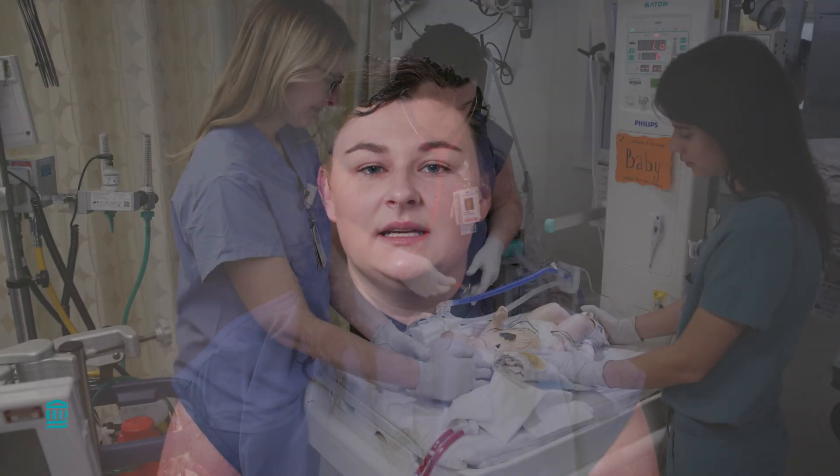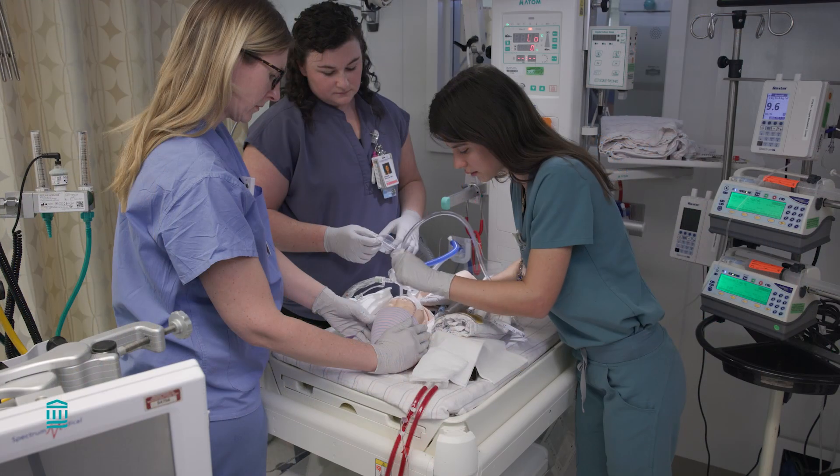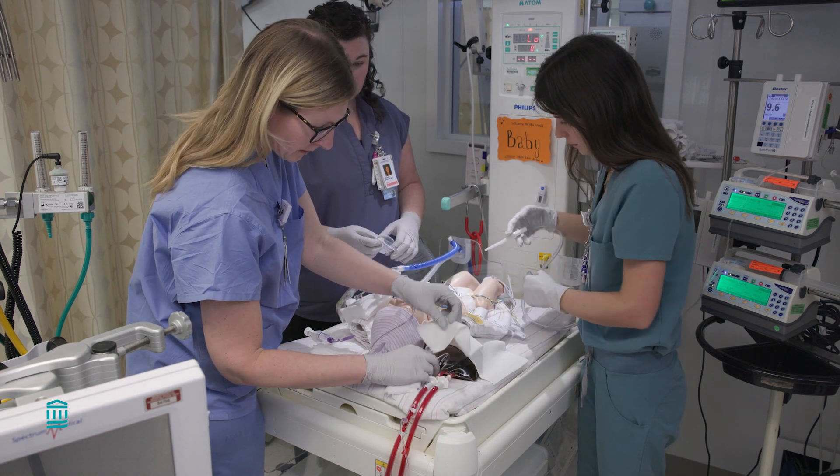You will hear many different sounds and alarms on the unit. Each sound means something different, and we are all trained to respond to them. Many of them are normal and will help us keep your baby safe. We will always be in the room to respond to them.